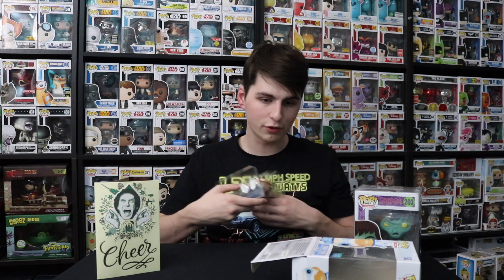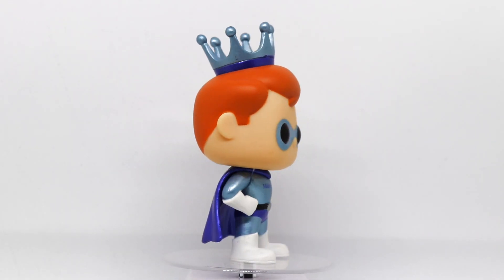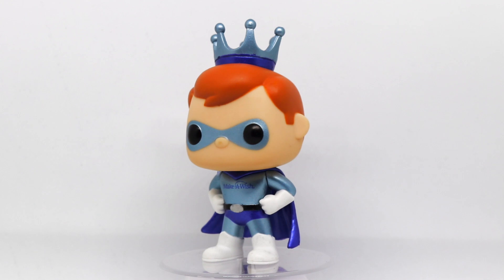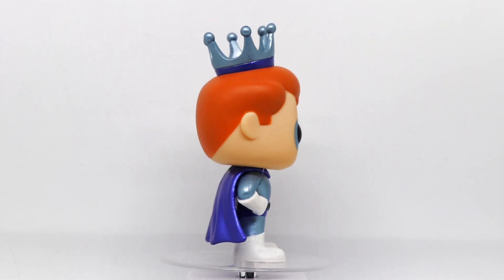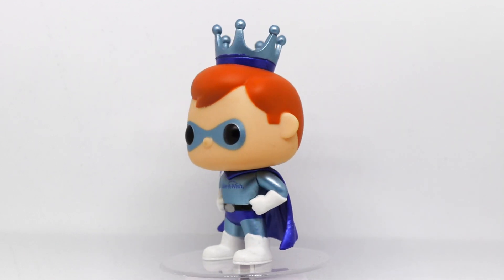Anyways guys, that's going to do it for today. I hope you guys enjoyed this video. If you want to see more from me in the future, don't forget to like, comment, and subscribe. Fair Game Toy Store will be linked in the description below, as well as Make-A-Wish at wish.org. But this has been another episode of Top Hops. Hopsters, thanks for watching — I'll see you next time.